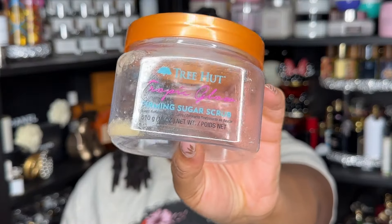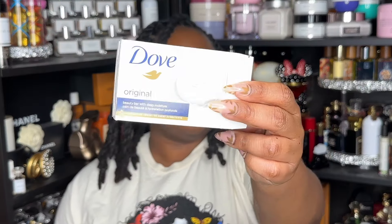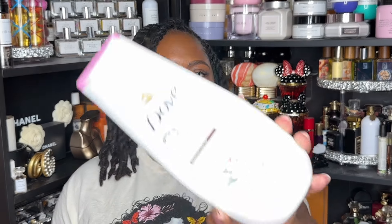Next is the Dragon Fruit Scrub from Tree Hut. Those little seeds — I keep telling myself not to buy scrubs with them and they keep showing up. I didn't even like the scent, so I would not repurchase. Next is the Tropic Glow Scrub. I don't love this scent. I would not repurchase; it had just been sitting around and I had to make myself use it.